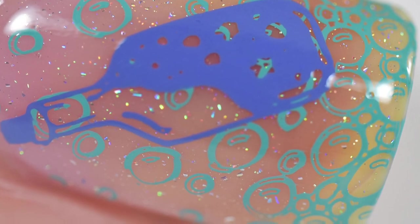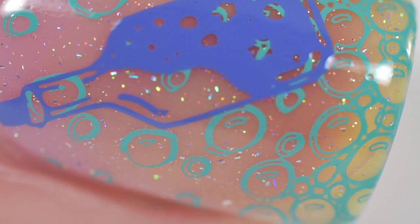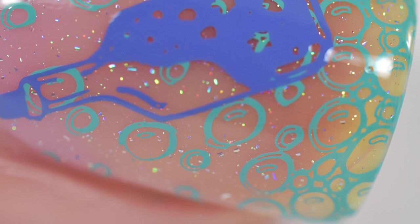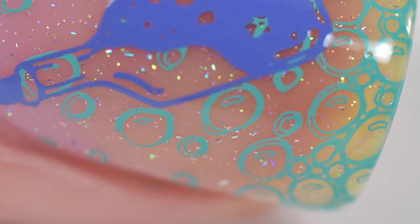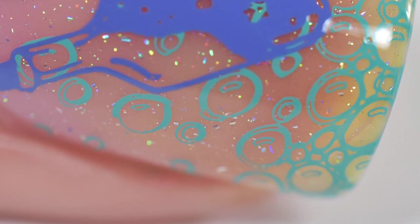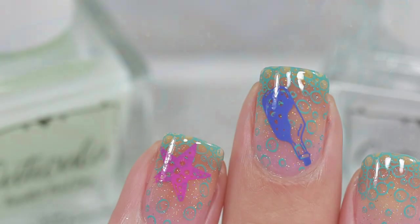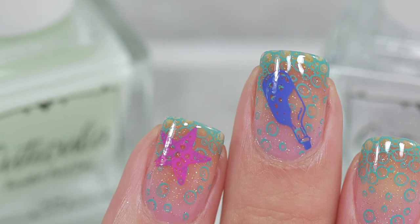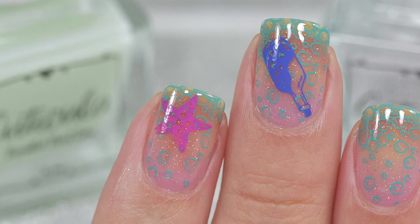Let's talk about the Mic Drop Base Coat — it is everything in one. You don't have to compromise or give up anything. It is a ridge filler, a strengthener, and it provides stickiness for longevity. You're not going to have to double up on base coats or sacrifice one for something else. It fills your ridges, strengthens your nails, and gives you a longer lasting manicure.